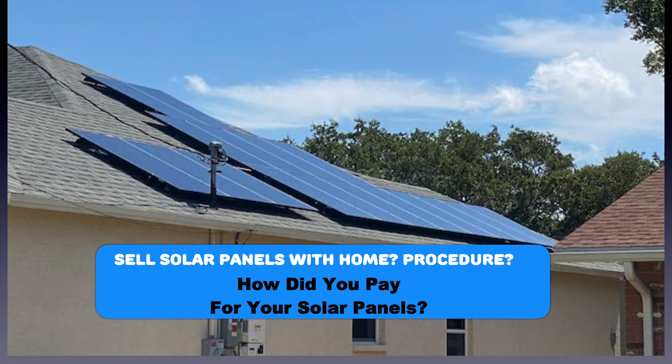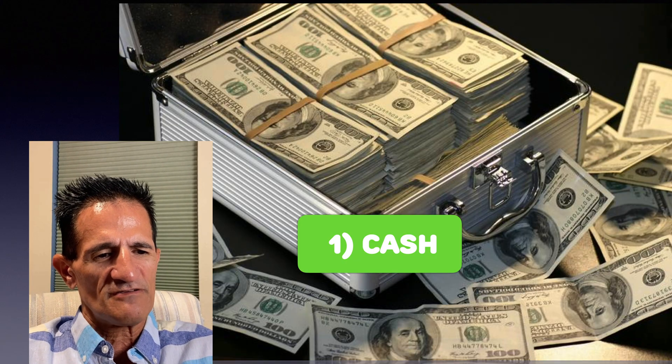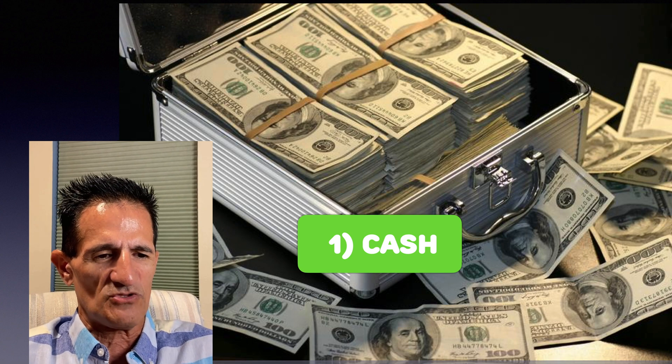So let's say you sell the solar panels with the home — what is the procedure? We have to ask how you paid for your solar panels. If you paid cash, it's very simple: the home buyer will just buy the home with the value of solar included and they take over the solar system.